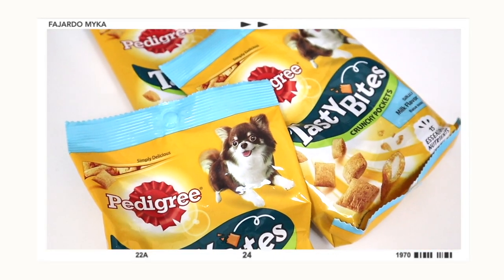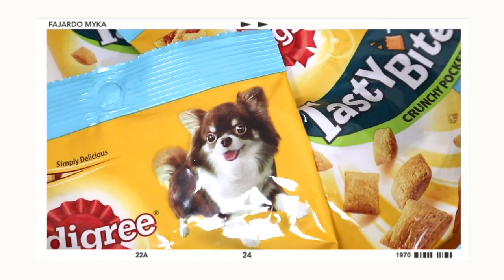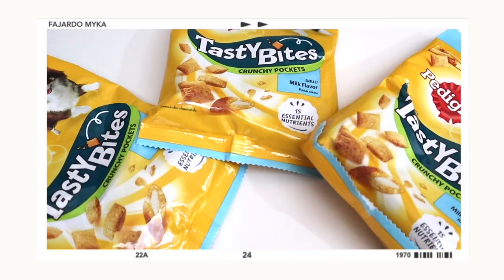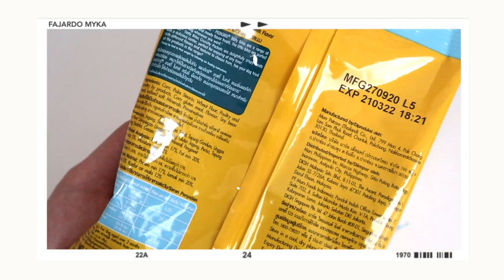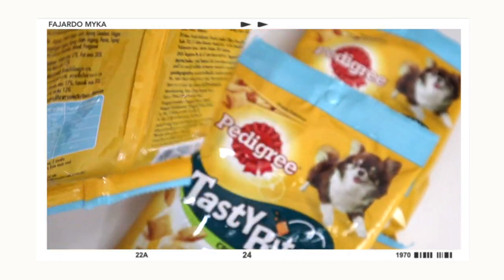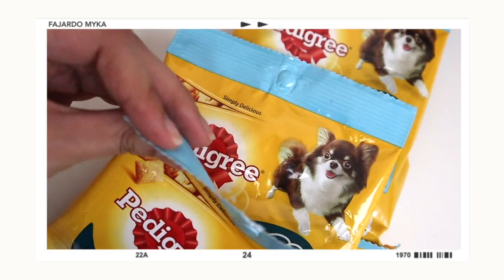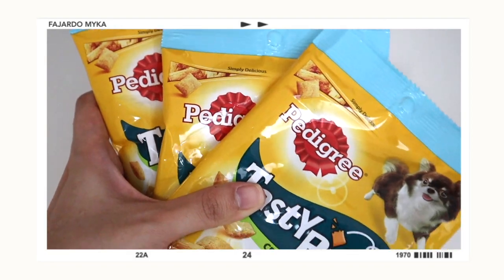The next treat is from the brand Pedigree — I feel like it's such a famous brand for treats. I got their Tasty Bites in milk flavor, though they also have chicken and beef. These are Crunchy Pockets and claim to have 15 essential nutrients. I got three pieces since buying a pack of three is cheaper than per piece — each pack has 60 grams. Tasty Bites are scrumptiously tasty and meaty flavored treats. One downside is the packaging doesn't have a seal on top, so you'd need to purchase a separate container. I can't wait to give this to Maui soon.